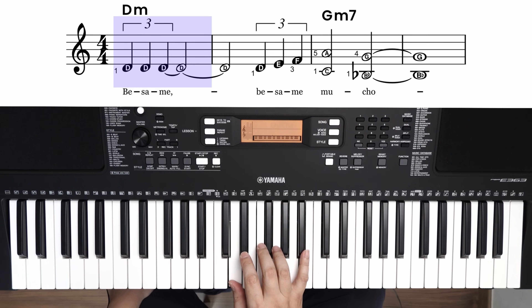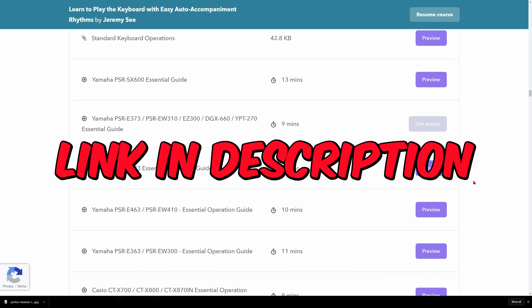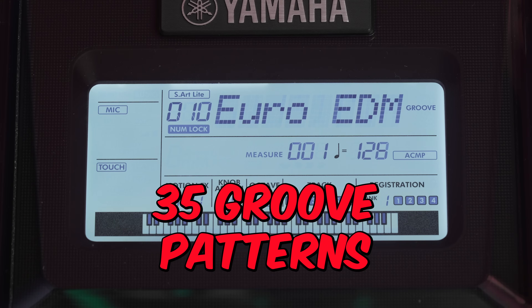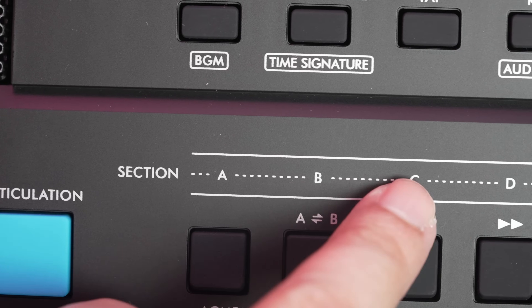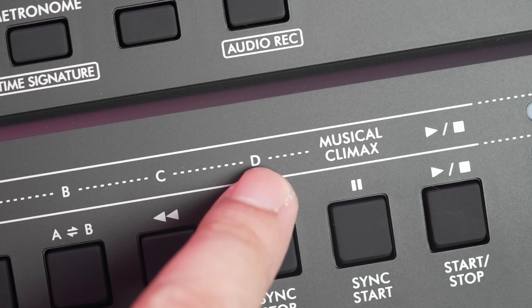If you want to learn to play the keyboard with chords and rhythm accompaniments, you can sign up for my beginner keyboard course in the video description. For those who are into electronic dance music, the Yamaha PSR E473 comes with 35 groove patterns for you to mix and match musical sequences to get the party going. This is a feature where even someone with limited keyboard skills can use to impress their friends and family.